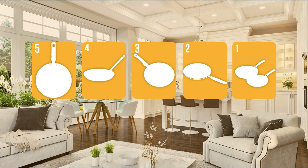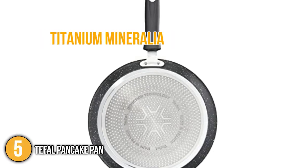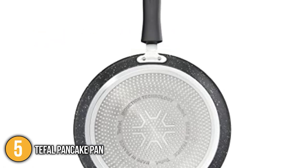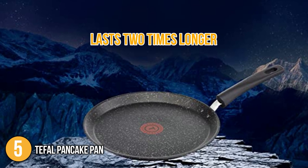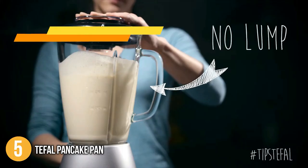The pancake pan coming in at number 5 on our list is the T-File Pancake Pan. This stone-effect pan is composed of titanium mineralia, which is extremely scratch-resistant, making it metal utensil-safe. The pan's metal coating lasts two times longer than most high-quality pans, making this perfect for rigorous everyday use without losing its non-stick properties.